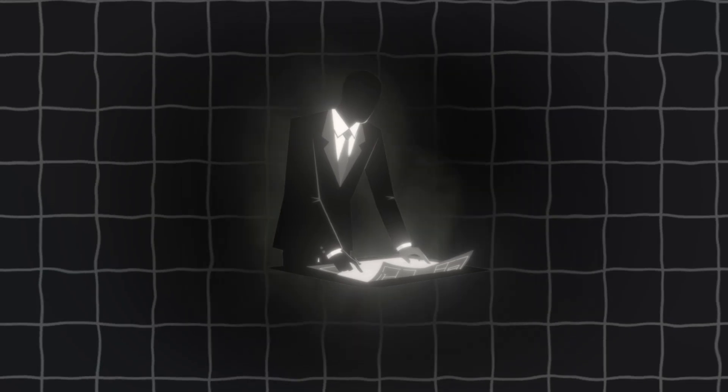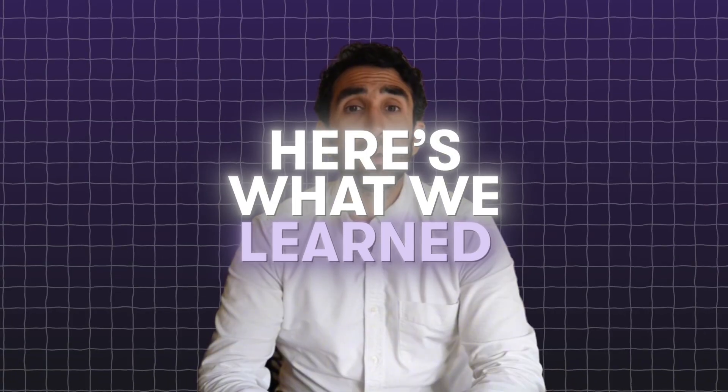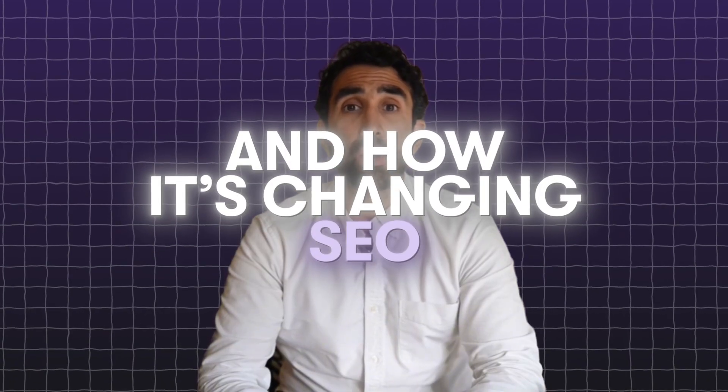What if I told you that Google has quietly published the blueprint to their algorithm over the last 20 years in plain sight? I'm talking about patents — thousands of them. And instead of guessing how SEO works, we trained an AI model to read all 9,500 of them. Now I'm sharing what we learned and how it's changing the way we do SEO forever.